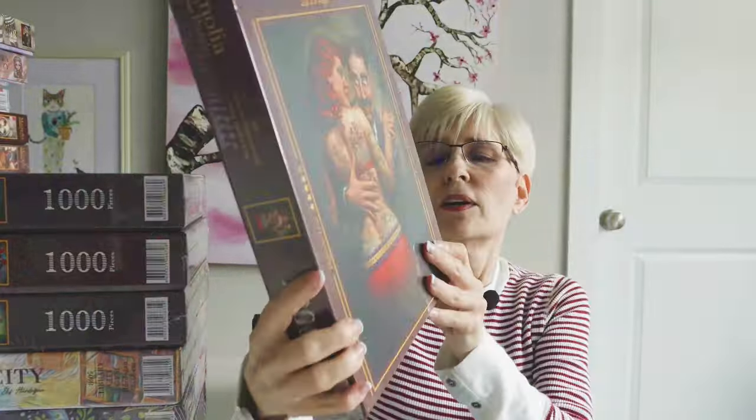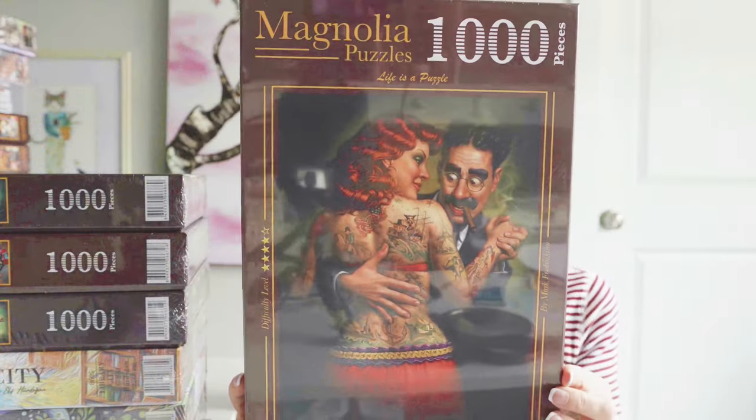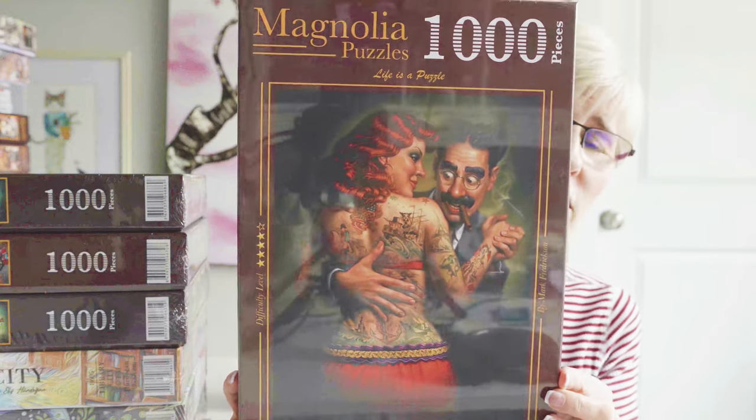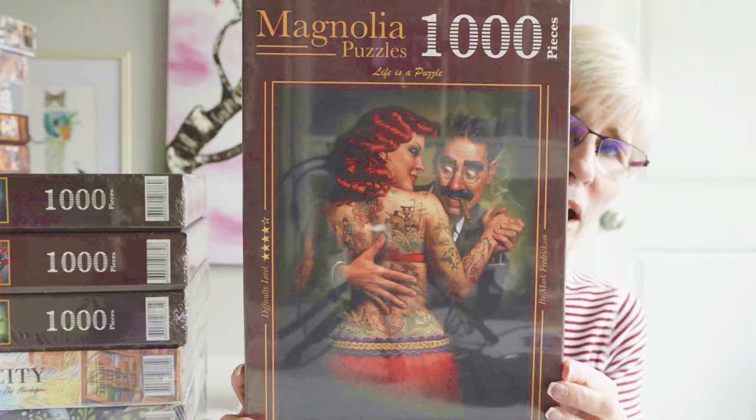Next we have Lydia the Tattooed Lady. I was really drawn to the image. I do think this one's going to be a little challenging though.